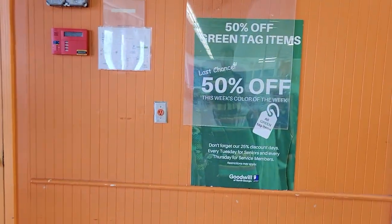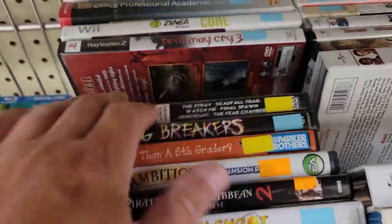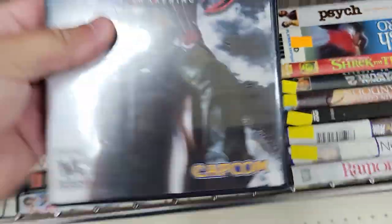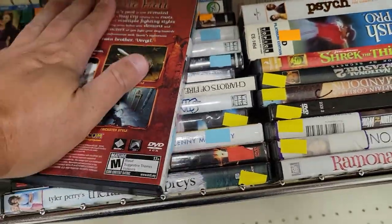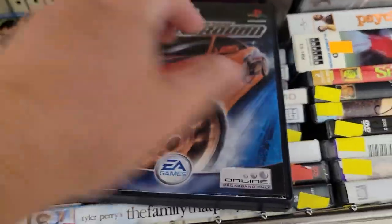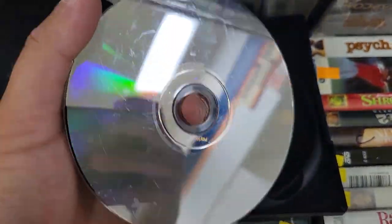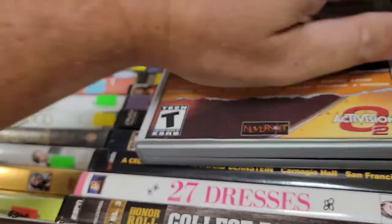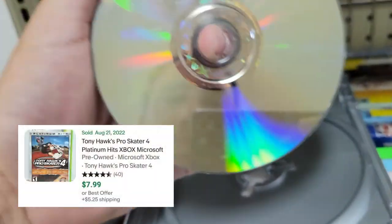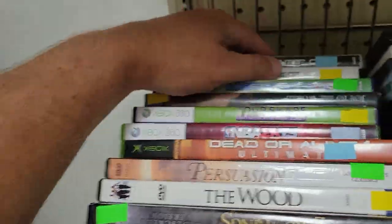Goodwill here, green tag items are 50% off, and more games guys. Surprising how many games I've found — it's been a while since I found some good games at a Goodwill. This one doesn't have a whole lot of value, and no discs so no dice. Need for Speed Underground was scratched up so I held off on that. Tony Hawk's Pro Skater — another like five to ten dollar game, but just good games, not sports or kids games. I'm just seeing games I haven't seen at Goodwill in a long time.